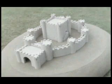Of course, the weakest part of any castle was the entrance. You needed a really strong gatehouse, and even an outer gate or barbican.